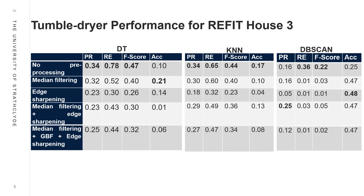DT tumble dryer results from REFIT house 3 had good recall results with Decision Tree and K-Nearest Neighbors, comparable with other appliances, as we were able to pick out most instances of the appliance running, but some post-processing may be needed to reduce false positives.